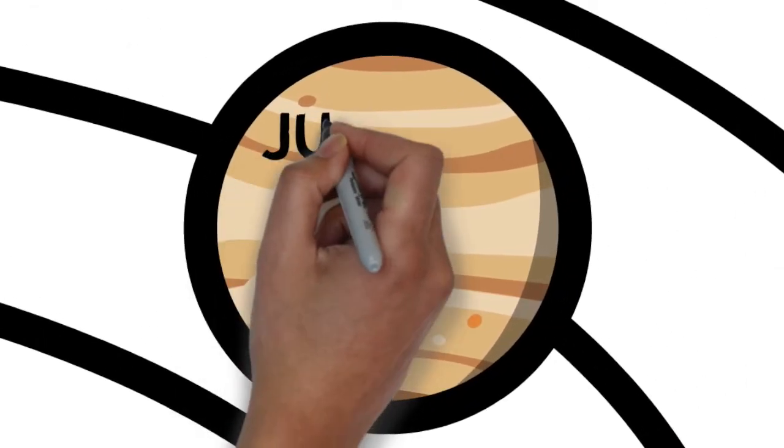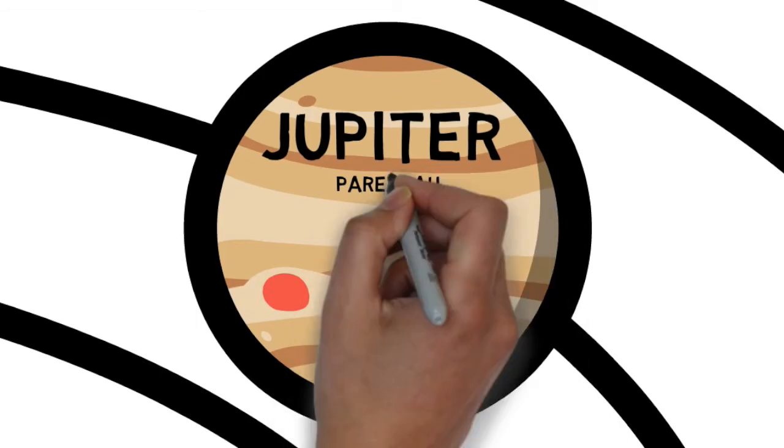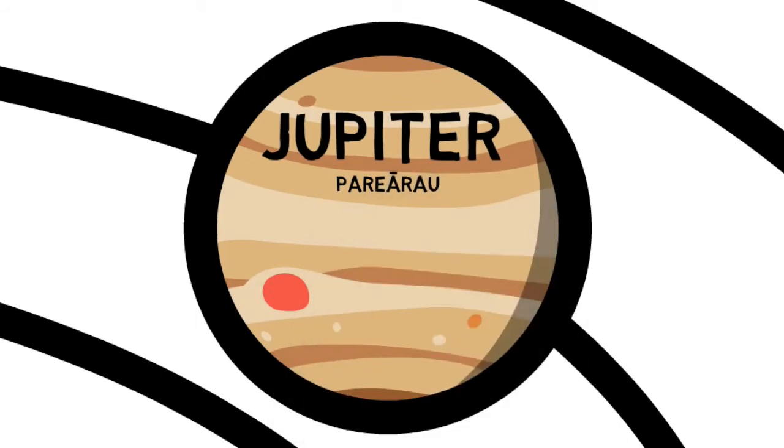Pariyaro, or Jupiter, is the fifth and largest planet. It is a gas giant with cold, windy clouds of ammonia and a giant red spot, which is a storm that's been raging for hundreds of years. Jupiter is 778 million kilometers away from the sun.